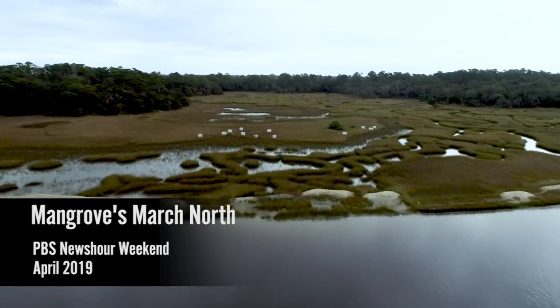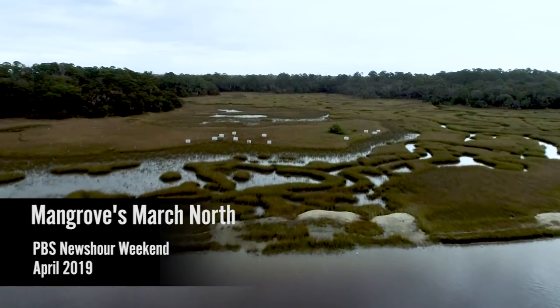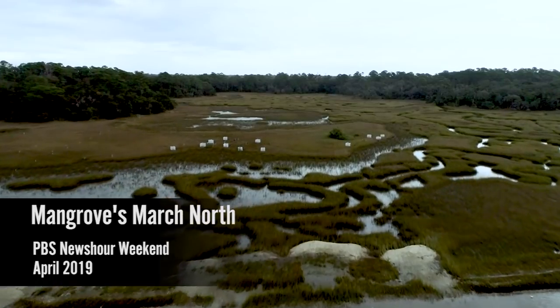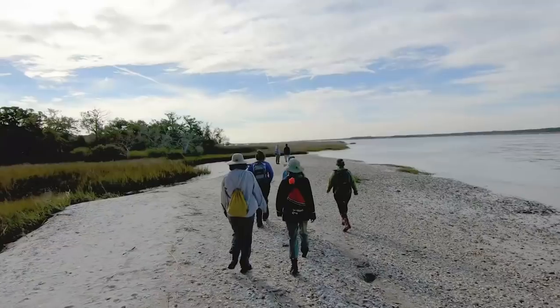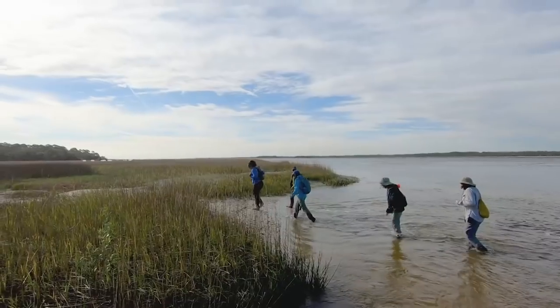This is the site of an outdoor laboratory on the banks of the Intracoastal Waterway in Northeast Florida. It's part of a research project on the interaction of climate change and coastal ecosystems. And getting here is not easy.